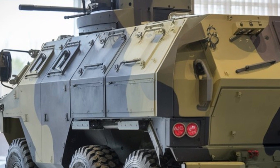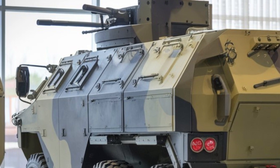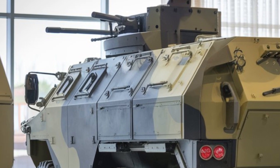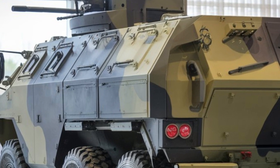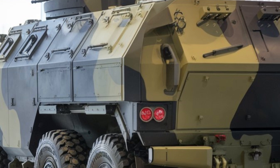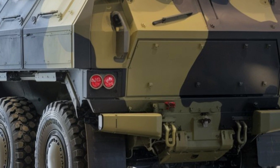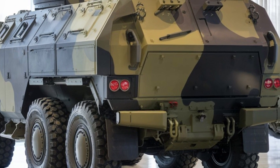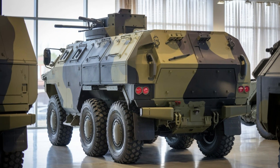In conclusion, the 2025 VN-22 armored vehicle is a remarkable mix of protection, performance, and versatility. It combines high-tech capabilities with rugged reliability, making it an invaluable asset for modern military forces. Thanks for watching — don't forget to like and subscribe for more in-depth reviews on the latest military tech.